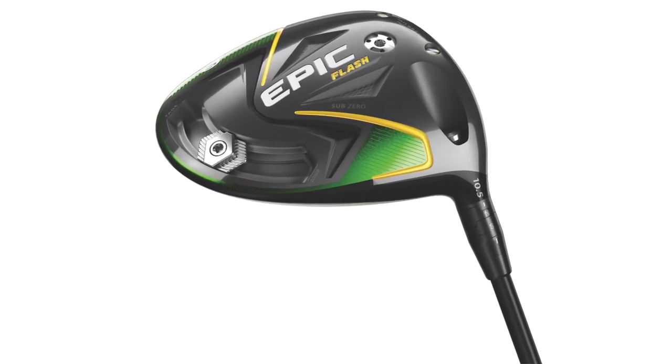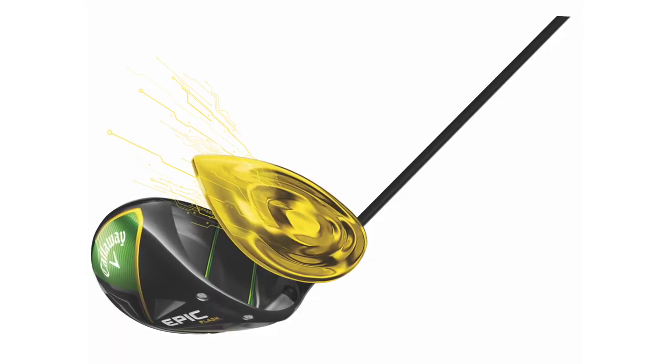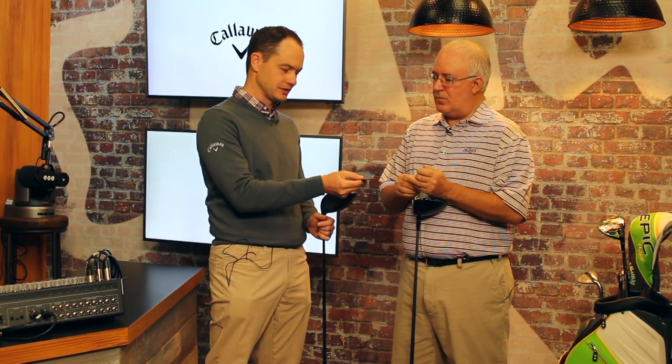A lot of really exciting things going on here, starting with Flash Face technology. This is the first driver ever designed using artificial intelligence and machine learning. If you think about when you do a search on your phone with Google — every time you search it gets better, it learns your voice, it learns different languages — we've applied that now to the driver face. A typical driver face, we would do five or seven prototypes to arrive at the final face. Using AI and the supercomputer that we've invested in, we've done 15,000 faces. So you've got a new face that is just completely different, non-intuitive than you've ever seen before.